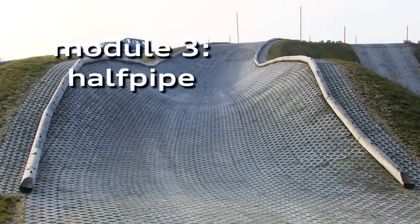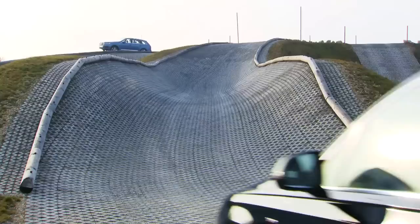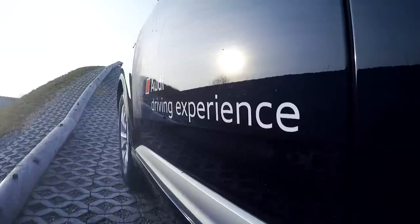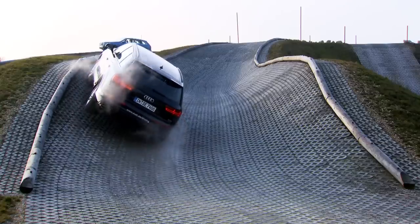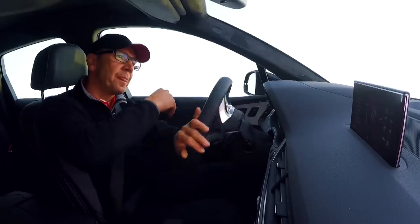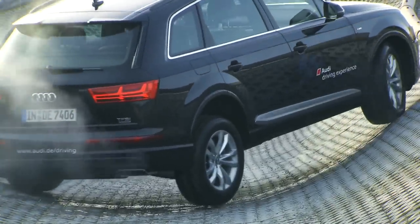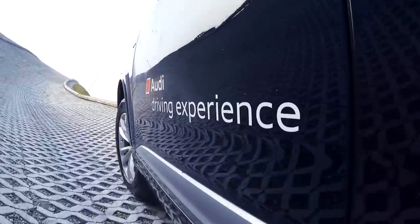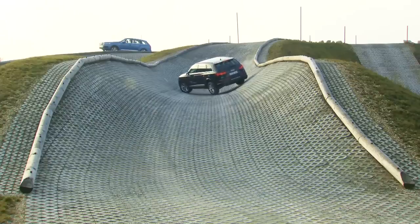The half-pipe simulates vehicle handling on off-road terrain. The side walls to the left and right are more than two meters, or six foot six, tall. For the Audi Q7, this presents challenges for axle articulation and for the torsional rigidity of the vehicle. Here we can drive up the half-pipe with the slipping wheel mechanically braked by the electronic differential lock, redirecting forces to the other wheel — that way we always have forward propulsion.